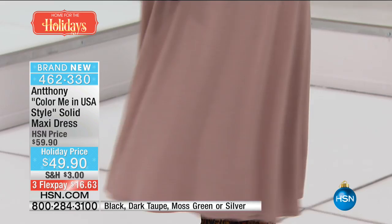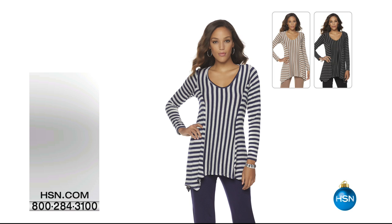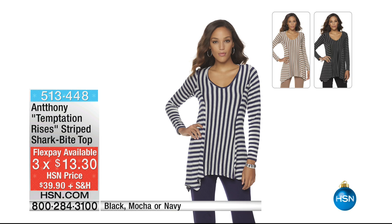American cafe — I like that. I love the name Color Me in the USA Style. I love Western, I love saddle looks. This is USA dressing right here — total American sportswear at incredible special values. Three flex pays at $16.63 or four flex pays with your HSN charge card. All sizes in average and petite still available. Also from Anthony's Temptation Rises collection, the striped shark bite top in black and mocha or navy — we are back with more Anthony.